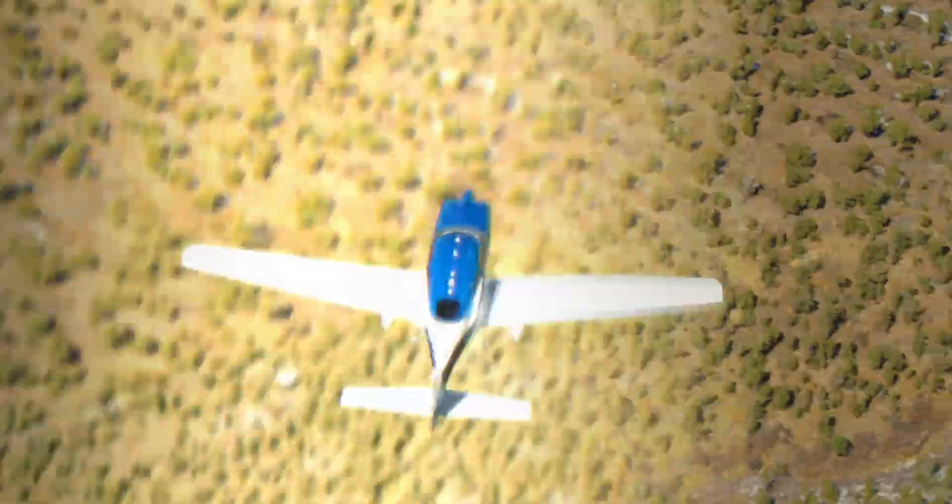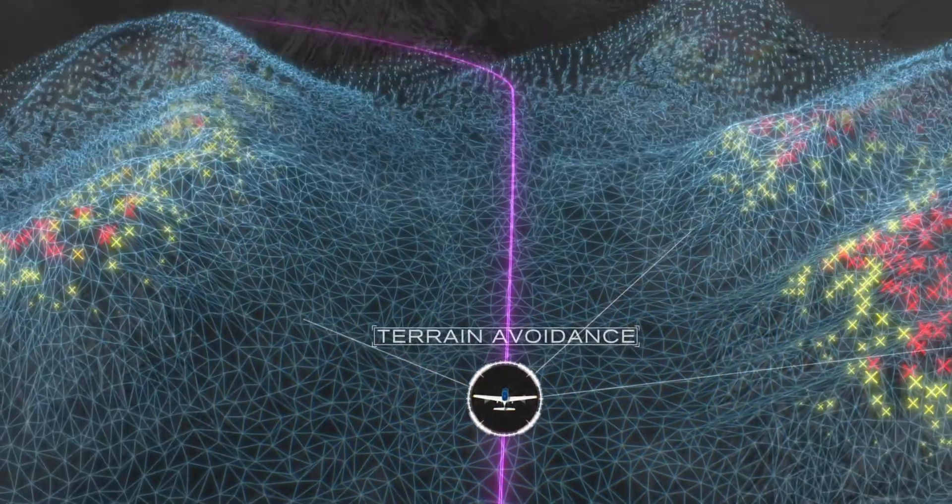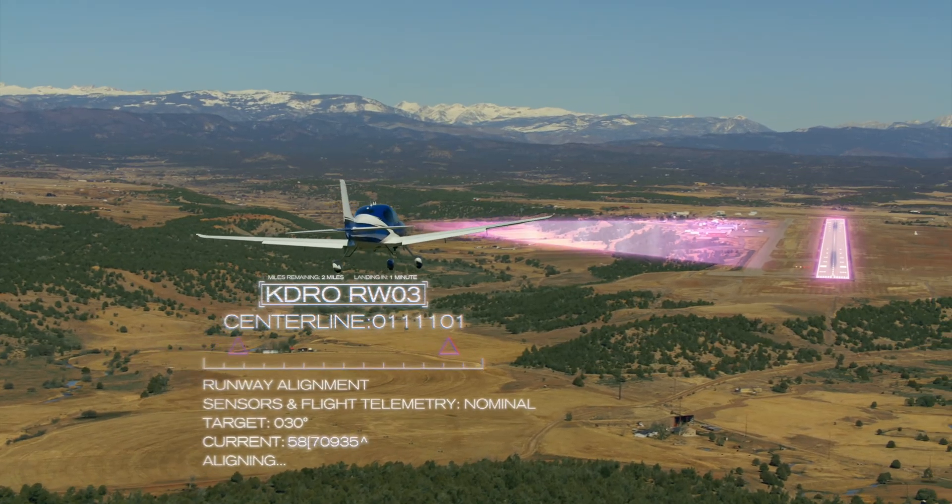It comfortably seats up to five. The SR Series G7 Plus isn't just an aircraft — it's the future of private flying, built to make aviation more intelligent, safer, and accessible than ever.